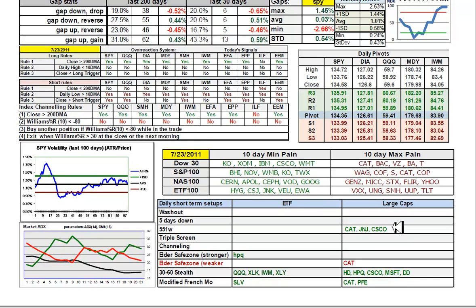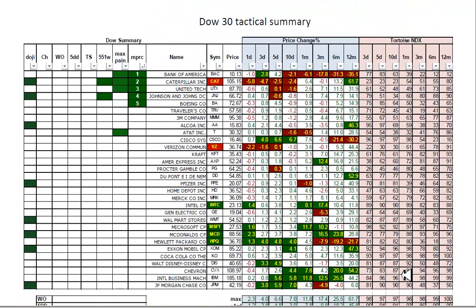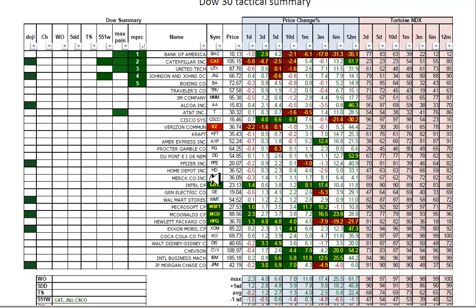551 signals in CAT, Johnson & Johnson, and Cisco. You can see the 3060 stealth candidates - those that have been quietly doing better: Hewlett-Packard, Cisco, Microsoft. That's consistent with the slow, sneaky resurgence of technology lately. Microsoft continues to be one of my short-term favorites. The Dow 30 tactical summary has lots of dojis to choose from. 551 W's in Caterpillar and Johnson & Johnson. Max pain range compressions - Caterpillar has some potential based on that sharp one-day sell-off. Microsoft, McDonald's, and Hewlett-Packard continue to be short-term consistent winners.